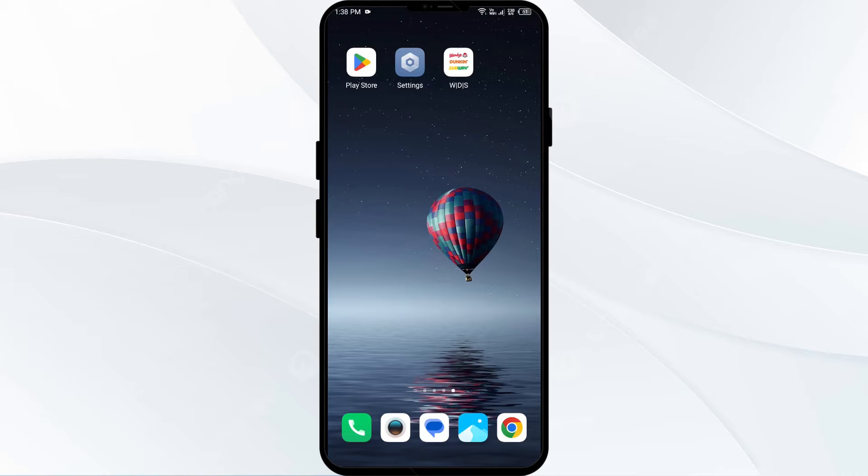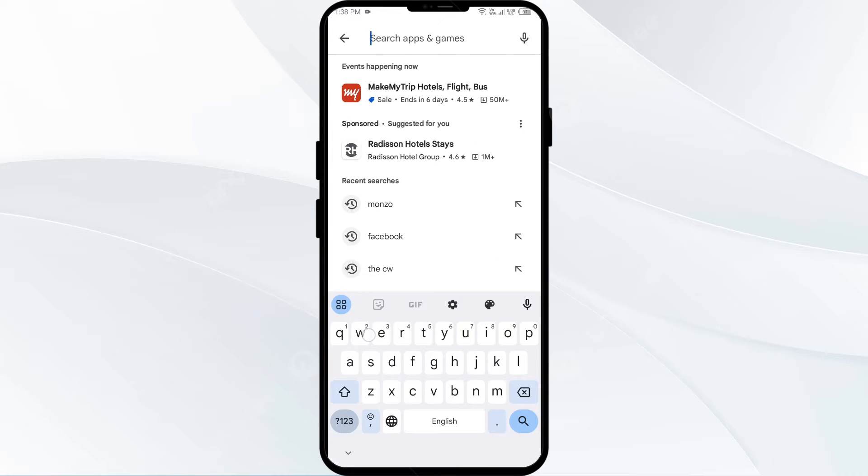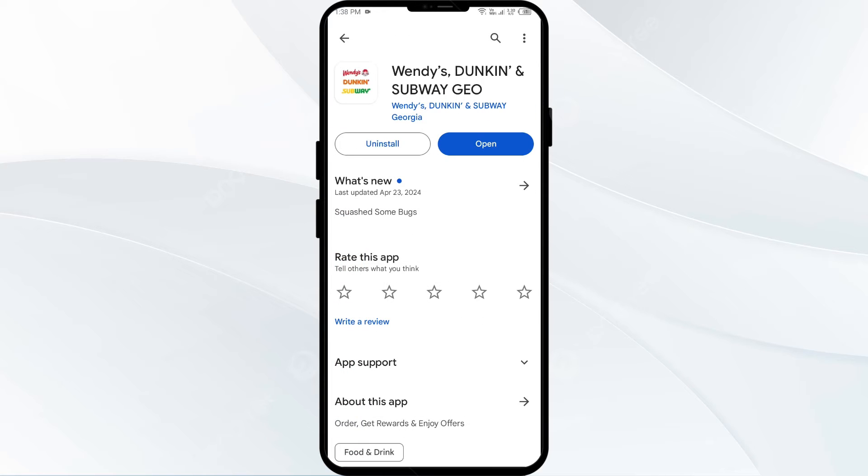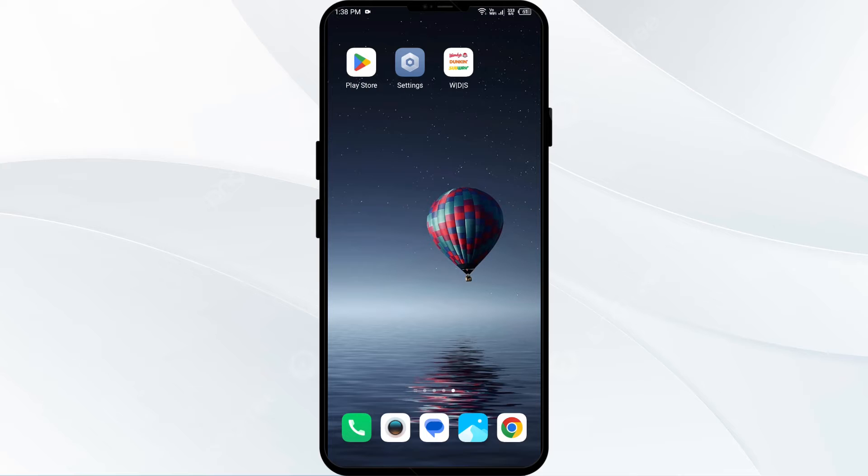First solution to fix this problem is to update the Wendy app to the latest version. To do this, head to the Play Store and search for the Wendy app. If any update is available, you will see an update button next to the app — tap on it to update to the latest version. Once updated, launch the app again.